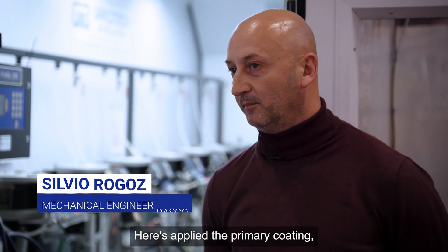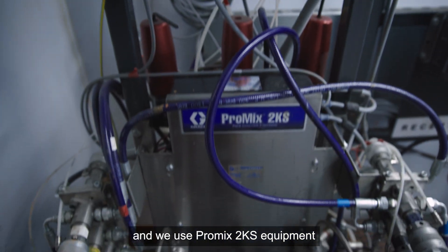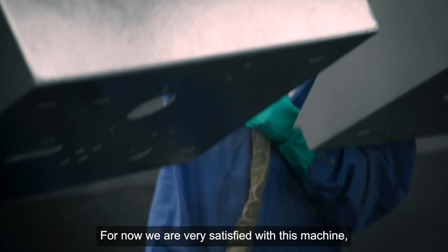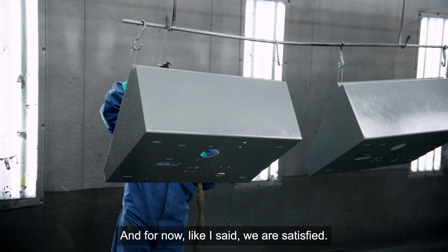Here is applied primer coat for all our plants. We use 2KS equipment for painting. For now, we are very satisfied with this machine, with this pump, because we saved VOC, we saved money — it's a strong machine and we are satisfied.